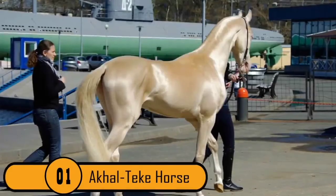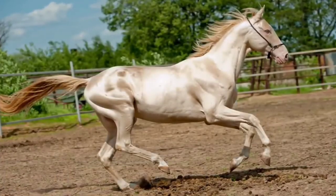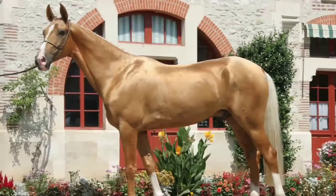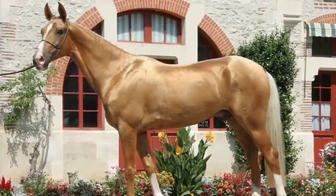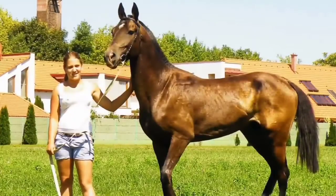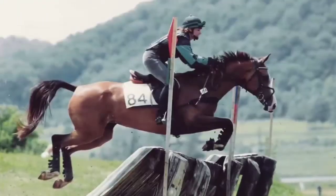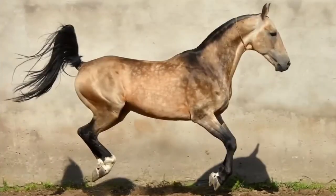Number 1: The Akhal-Teke Horse. This particular breed is known as the supermodel of the horse world. These horses come in very unique colors such as Buckskin, Palomino, Perlino, and Cremello. They also have a metallic sheen — as if their coats aren't unique enough. This breed also has very lanky, delicate features. Not only are these horses beautiful, but they are also extremely athletic, making them perfect for jumping, endurance races, and dressage competitions.